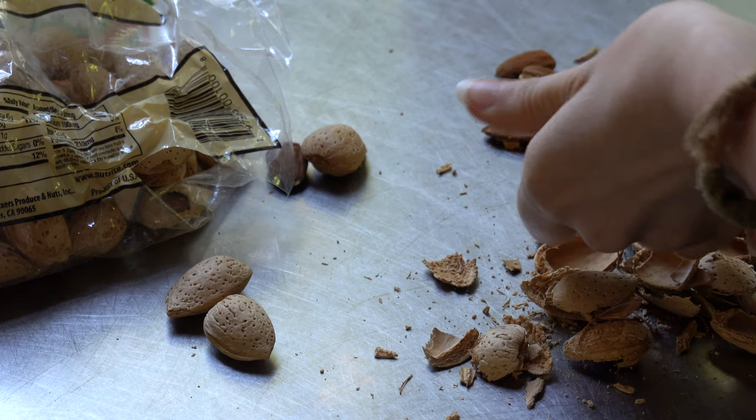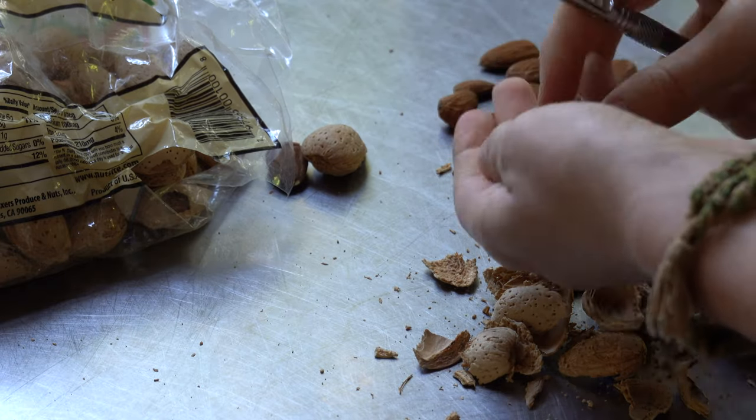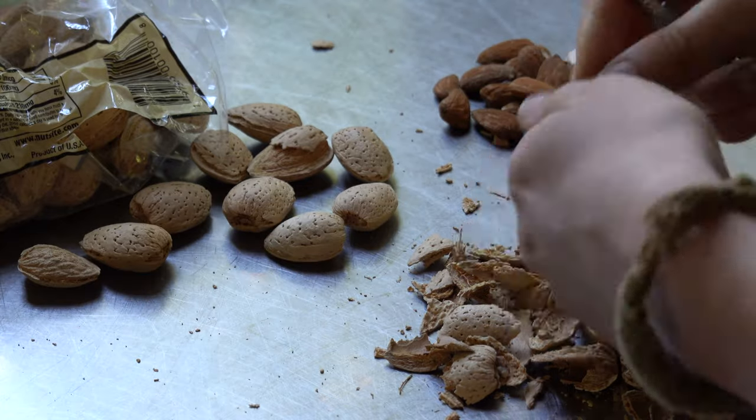Another one of my favorite things to add is walnuts, but we were out when I was filming this. These were the only nuts I had, so I went to great lengths to make sure there was some crunch factor with these almonds.